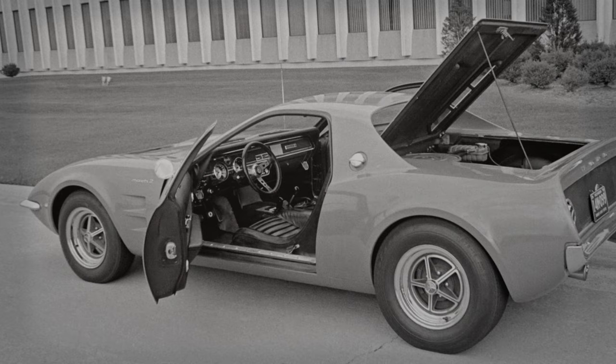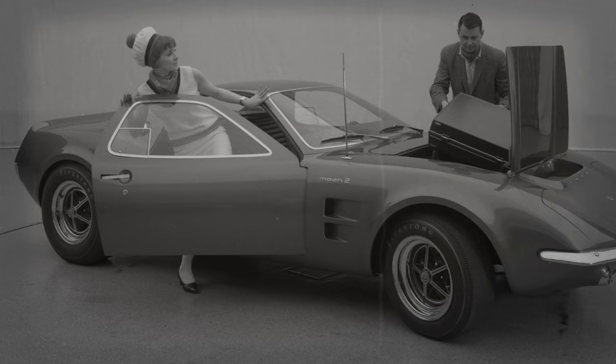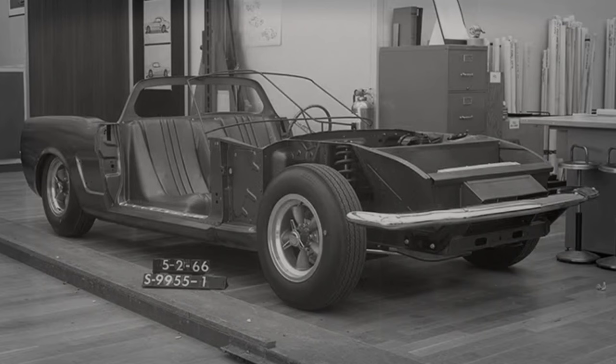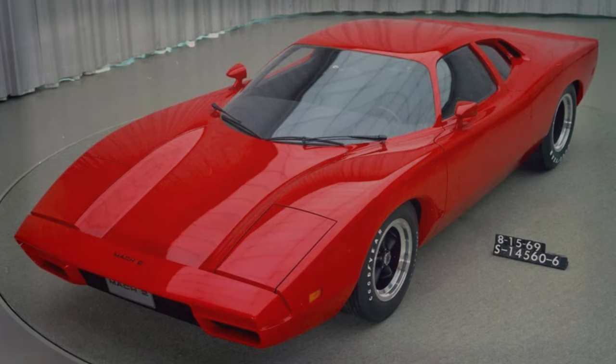Mustang Mach 2 Concept. The Mustang Mach 2 concept was a significant project initiated by Ford's Advanced Concept Department on March 22, 1966. It aimed to explore a mid-engine sports car that could potentially compete with the Chevy Corvette. The concept was not intended to be a mid-engine Mustang, but was prototyped on a Mustang chassis for feasibility studies. The Mach 2 program produced three segments: Mach 2A, B, and C.